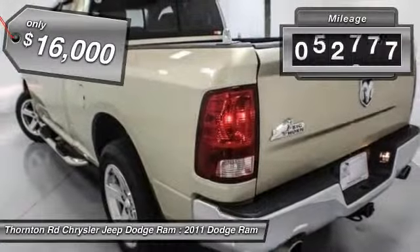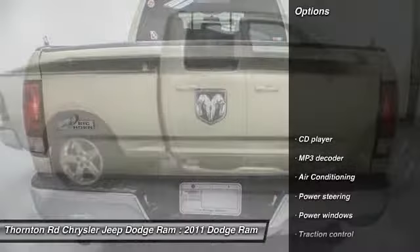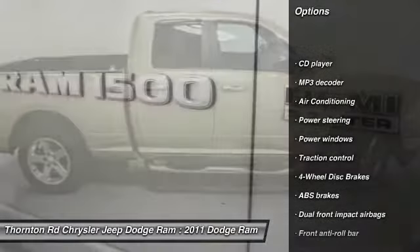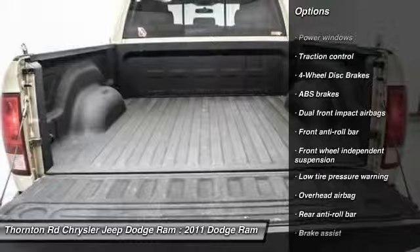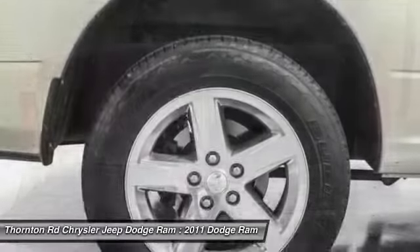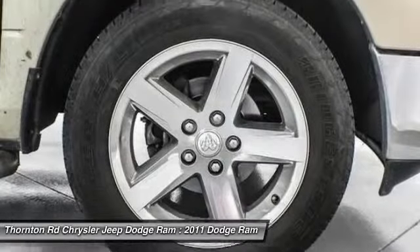This vehicle has less than 95,000 miles. Here are some of this vehicle's great options: traction control, dual airbags, power steering, air conditioning, front four-wheel disc brakes, electronic stability control, power windows, CD player, brake assist, tachometer.